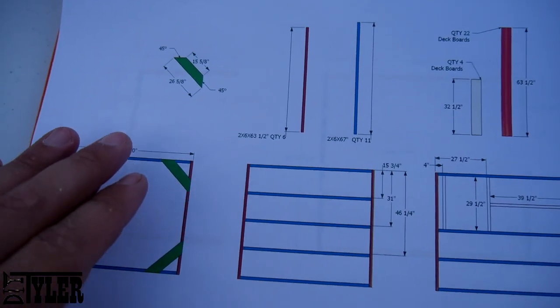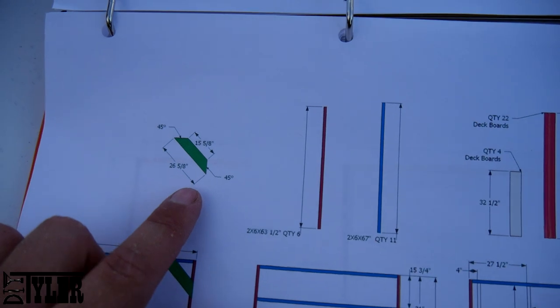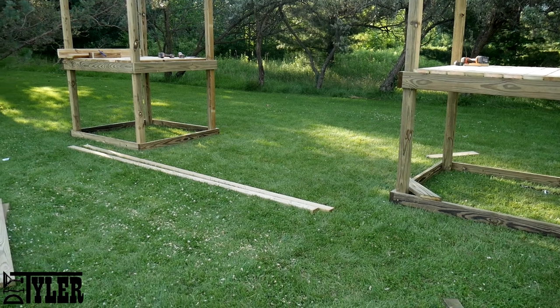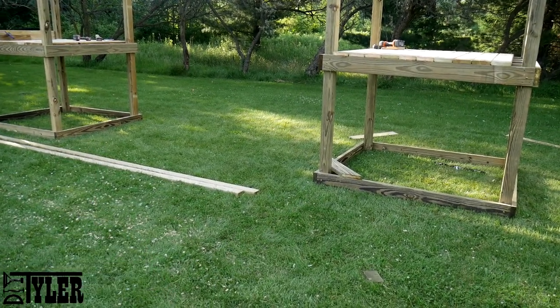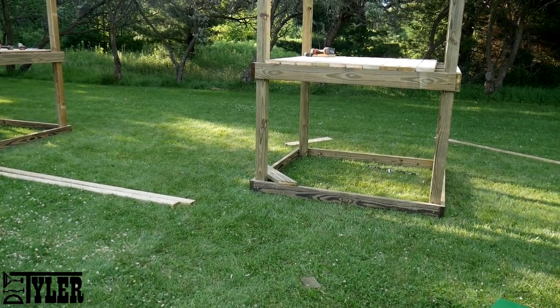Turns out we have just enough room in the off-cuts from these boards to make these angled supports, which I have in the plans on both sides. However, on our swing set we're actually going to enclose it into a little bit of a playhouse over here, so I'm not going to put these supports on this side. But you can get those out of the three scrap pieces from the joist section.